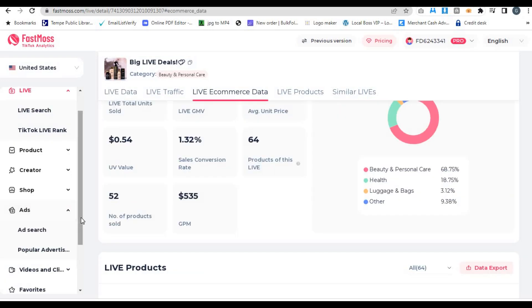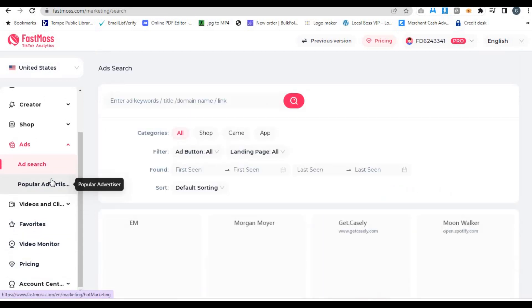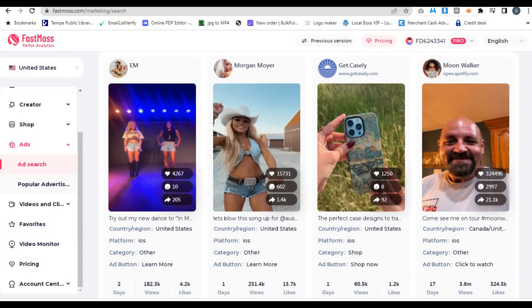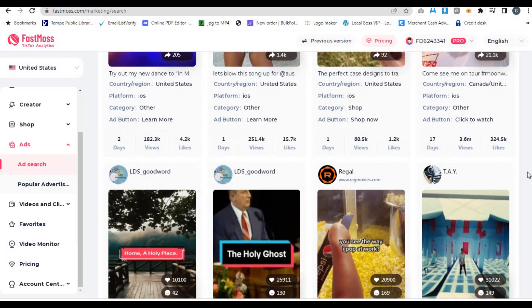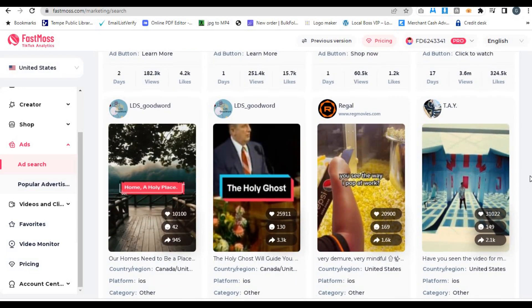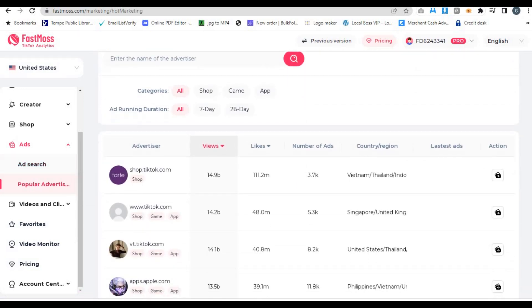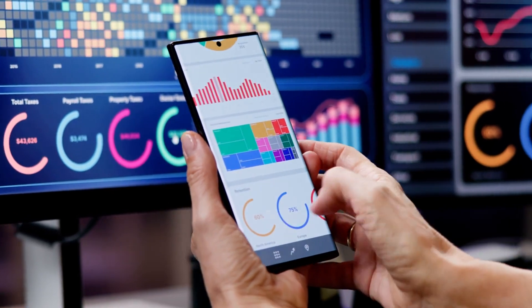FastMoss also helps you optimize your TikTok ads. Their upgraded platform gives you insights into which types of ad creatives work best for your products, which audiences are most engaged, and how you can optimize your campaigns to get the best return on investment. With FastMoss, you're not wasting money on ads that don't convert — you're using data-driven insights to scale your ads quickly and efficiently. So if you're serious about making $50k or more per month, FastMoss is hands-down the best tool to get you there.